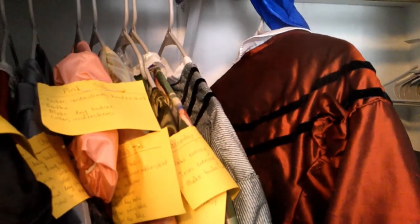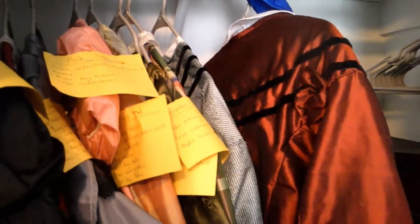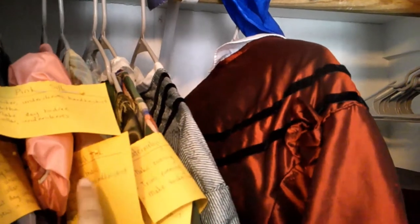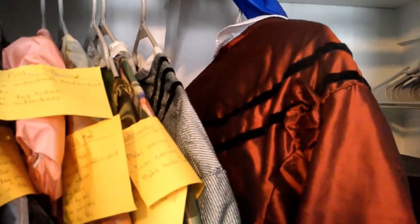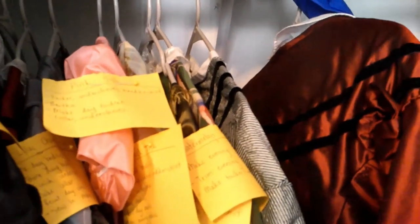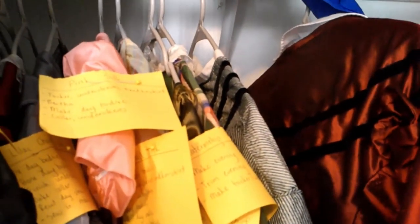We are back in the closet of costume to work on another gown. I'm going to randomly pick out a dress that I feel like working on, and then we'll work from there. So let's pull this out.